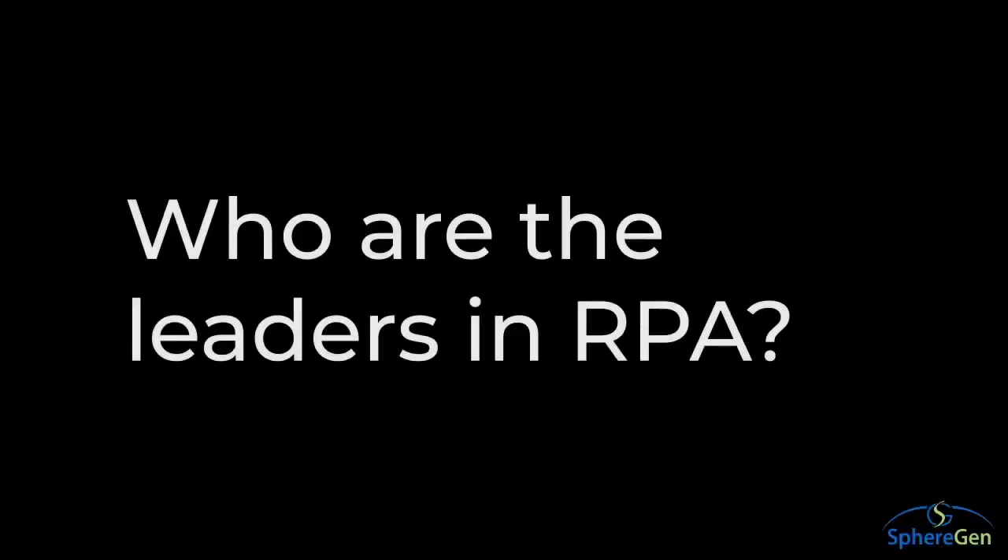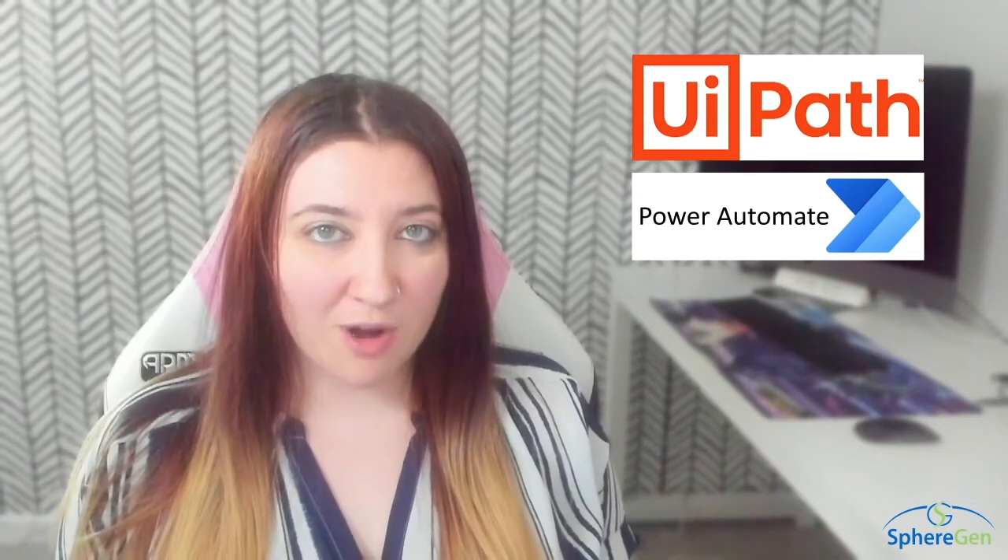Who are the leaders in RPA right now? UiPath, Microsoft Power Automate, Blue Prism, and Automation Anywhere.